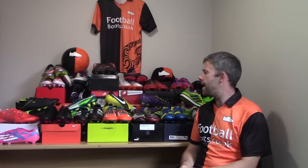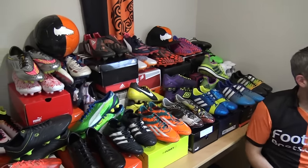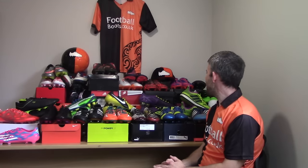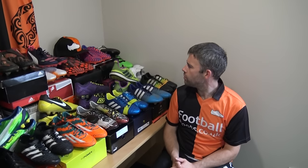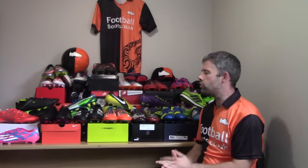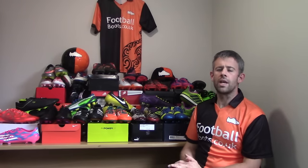Hi guys, Ian from footballboots.co.uk here. Today we wanted to do a special 100,000 subscribers video — we hit 100,000 subscribers on YouTube. This is pretty much my personal collection of boots at the moment. We started YouTube in 2011, which brings us to about five years of doing YouTube. There are a lot of boots I've worn and tried over that time, and that's what we're going to talk about today.